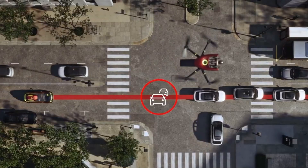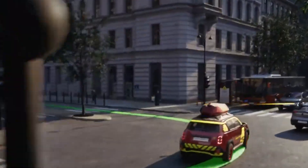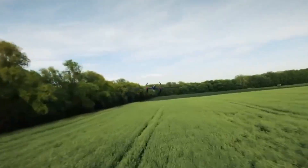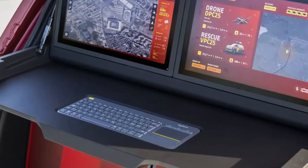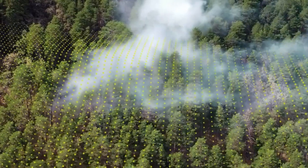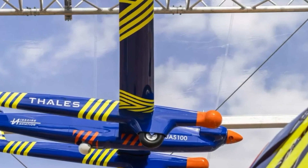Drones can rapidly identify fire hotspots and relay real-time data to rescue teams, enabling faster and more informed decisions. Designed to handle a wide range of emergencies — from fires and floods to traffic accidents — Vision for Rescue boosts operational efficiency, shortens response times, and enhances safety for both first responders and victims. It's a bold step towards smarter, tech-driven emergency services.